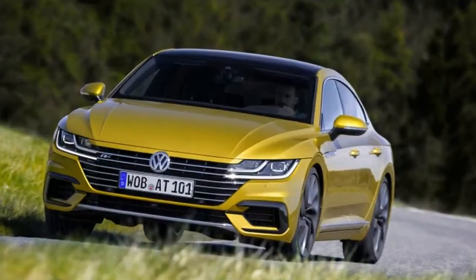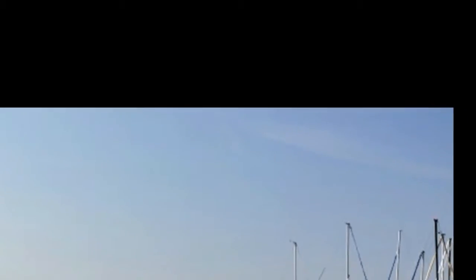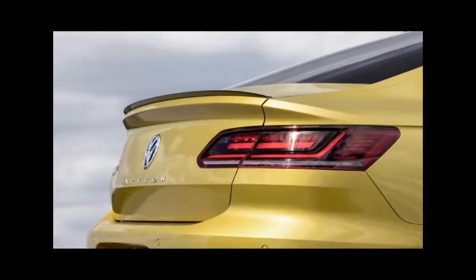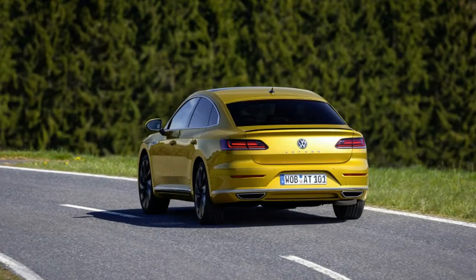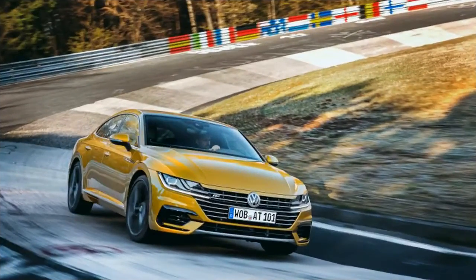"Never has there been a sexier Volkswagen," says Klaus Bischoff, VW's design director. Though here it's important to consider the gap between 'sexier' and plain sexy. I'm not sure the new Arteon is anywhere near the latter. But even if you aren't in the market for a mid-sized, German four-door coupe, you might want to remember the way this car looks.